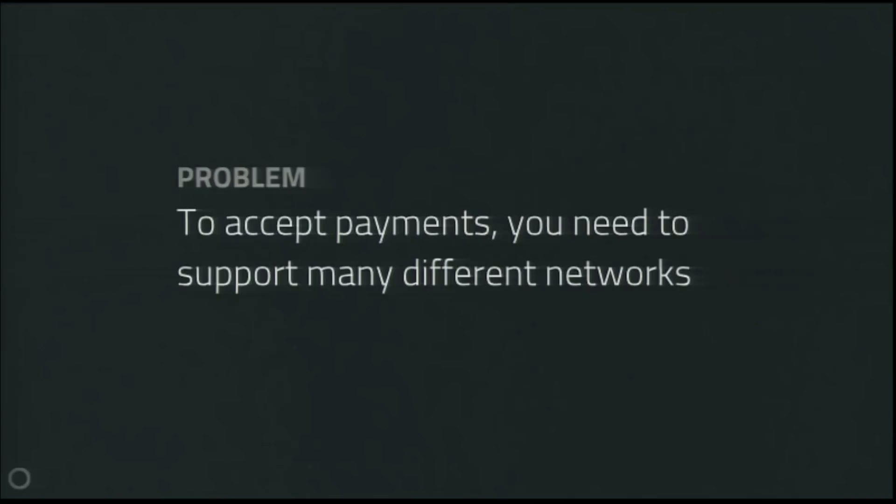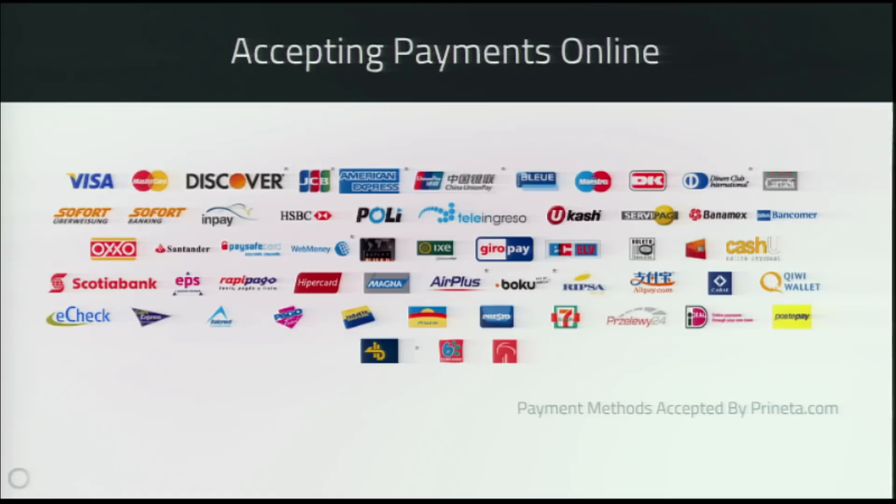The flip side of this problem is that if you're a merchant wanting to accept payments from lots of different people, you have to accept a ton of different payment methods. This is an actual website showing the list of payment methods they accept, which is completely insane — some big global ones and many long-tail payment methods you need to support just in case someone wants to pay you.